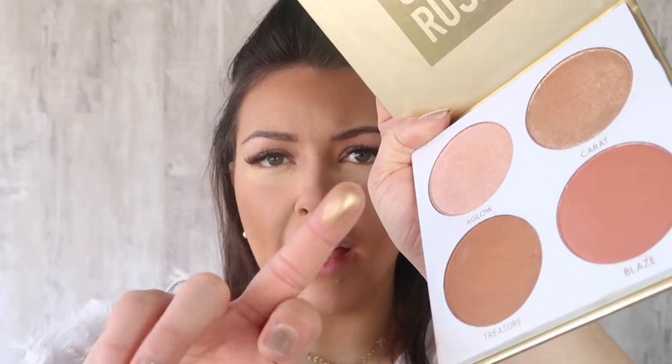So definitely powder up before you use that. Then I'm going to go in and use this palette — the Gold Rush palette. I forgot I had this! It's got my highlighter, blush, a contour colour, and was £5. You get four pans in it and they look really nice. I'm going to swatch a couple of the highlighter colours first to see what they're like. That is really, really shimmery — so the gold one is called Carrot and that one is called A Glow. Then I've got Treasure which is the contour colour and Blaze which is the blush.